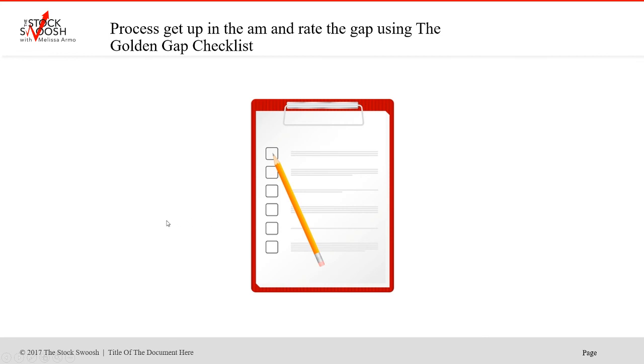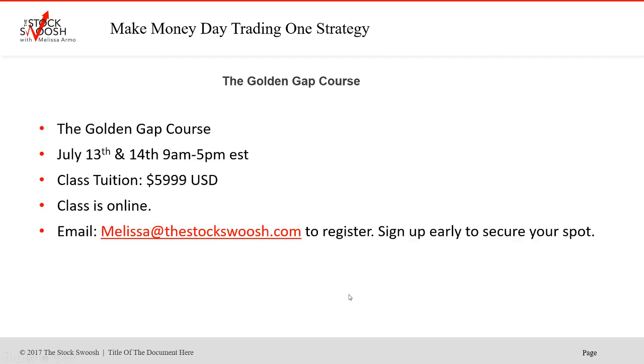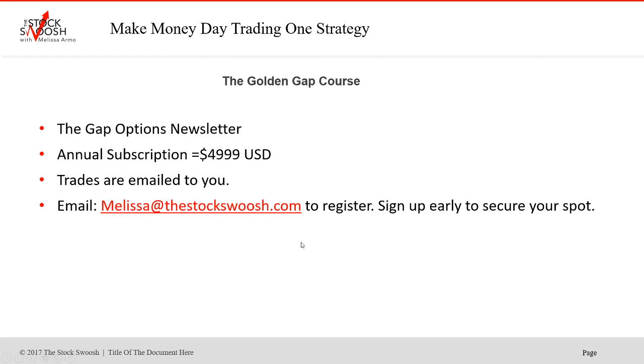My process is I get up in the AM and rate the gap using the golden gap checklist. If it totals 20 points or more per the 26-point system, then I call the trade as an option, a day trade, or both. In this case they were options. I teach a class once a month — next class is July 13th and 14th, 9 to 5 Eastern time. Cost of the class is $59.99. The class is online — you can be anywhere in the world and take it. Sign up to secure your spot.